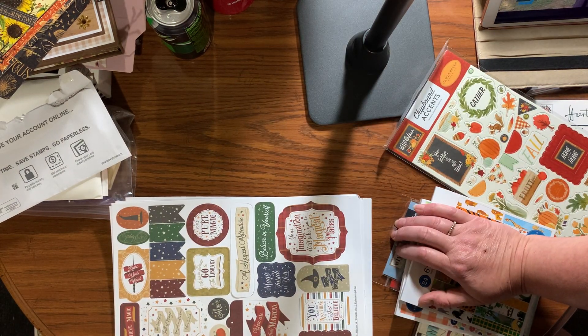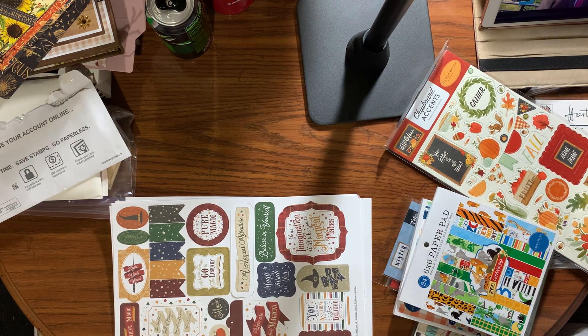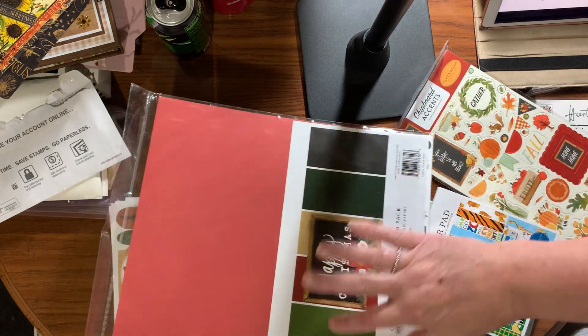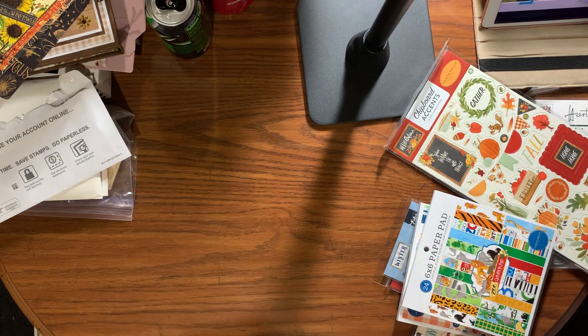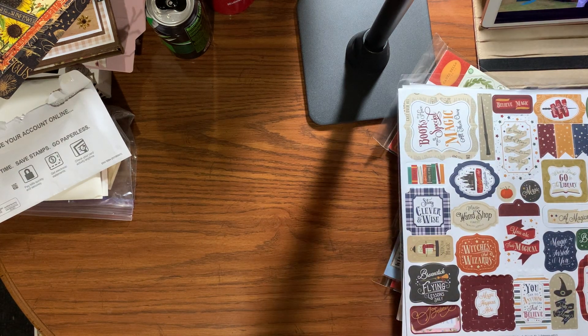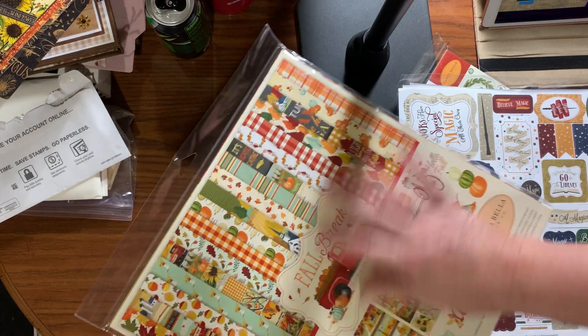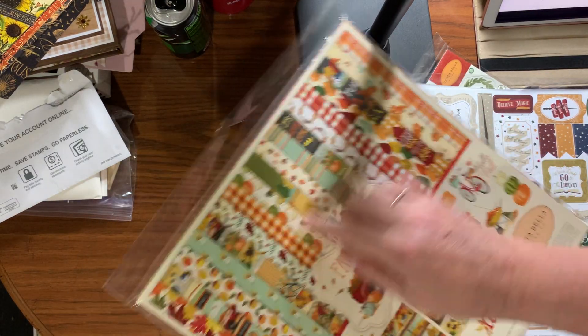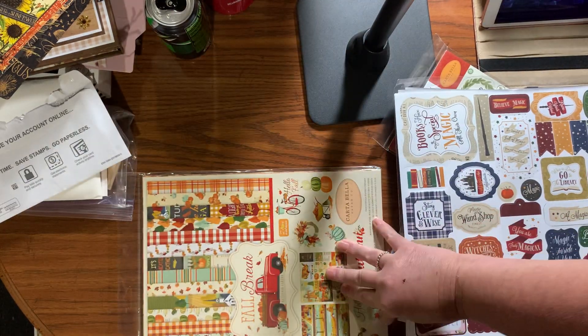Then I got 'Merry Christmas Solids' — you can use those for anything, so I'm happy with that. And 'Fall Break' — I've got plenty of these but I've got an idea. I'm going to use some of this for the Sunflower Festival because it's got sunflowers in it. I think that's what I'm going to do.